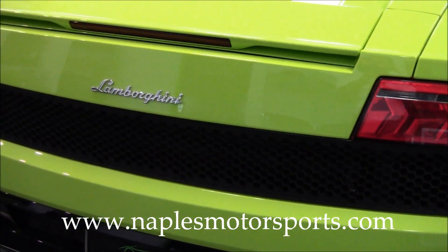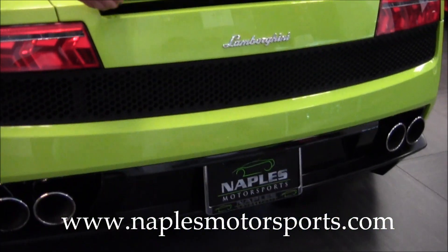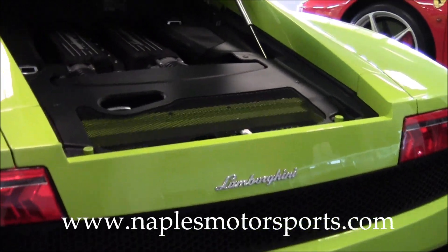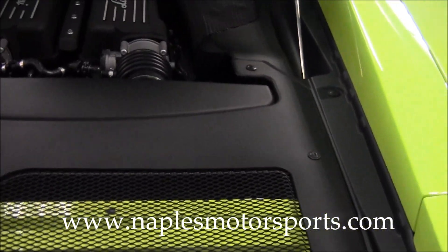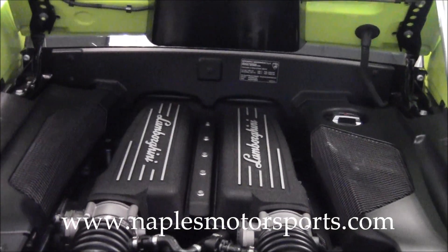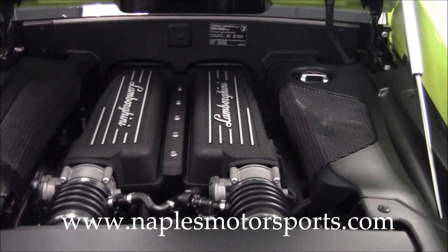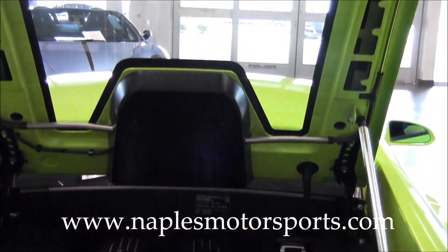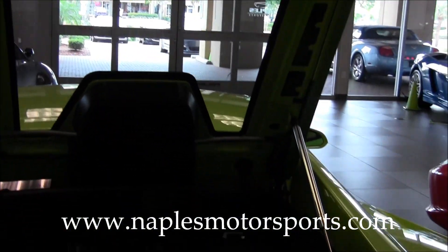Let me open the engine bay and show you this. This is Lamborghini's 5.2 liter V10 — it produces 552 horsepower, which is 39 horsepower more than the previous year. Very, very beautiful. You've got the clear engine bonnet here, which is a $5,400 option on this car. It gives it a nice look so you can see the engine.